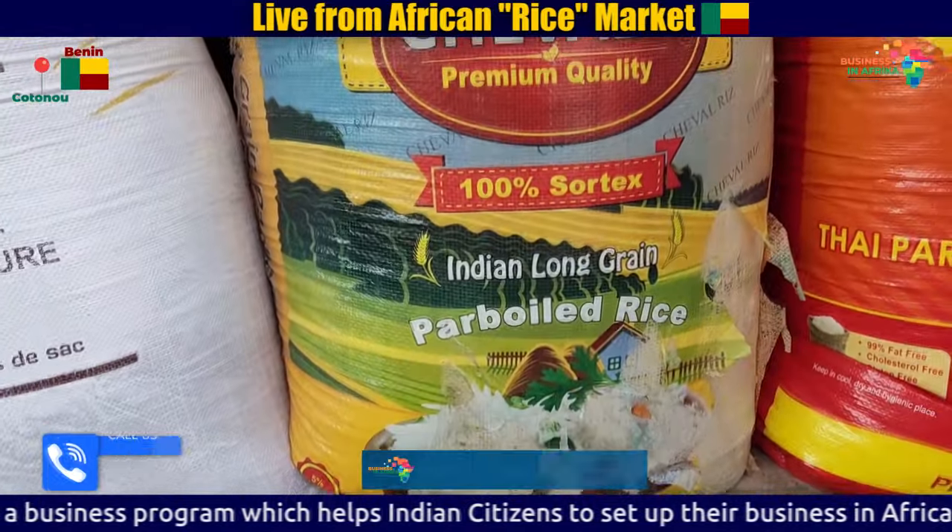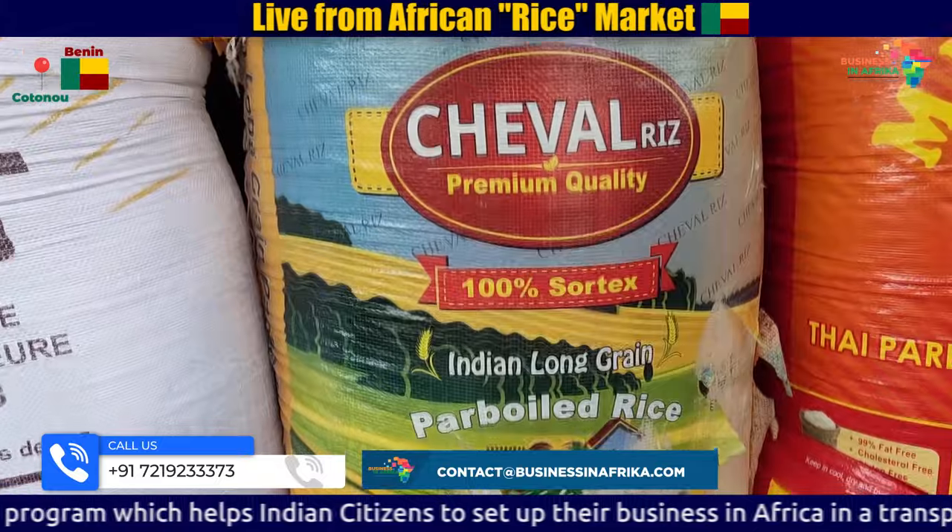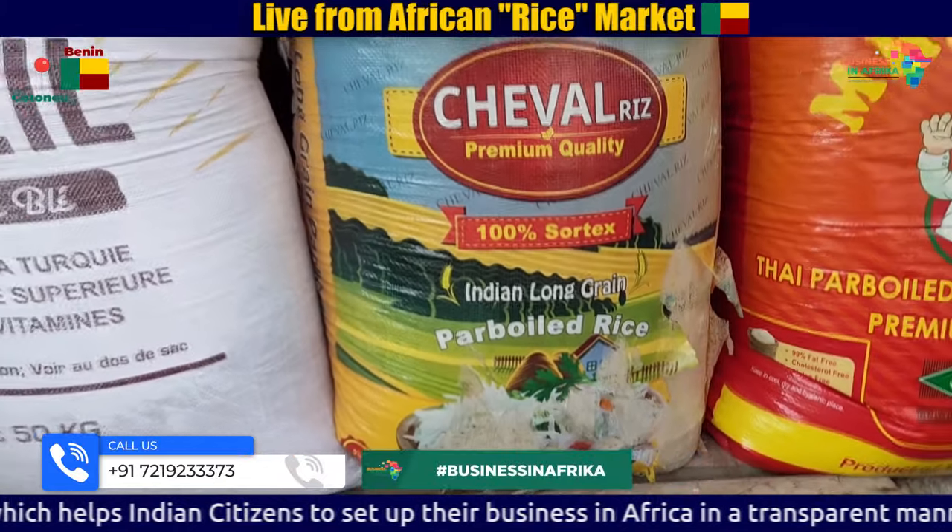You can see this is the Indian Long Grain Rice, which has been exported from India to the West African market.